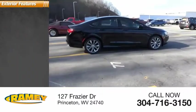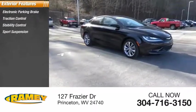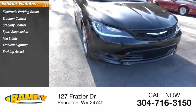Here are some of this vehicle's great options: electronic parking brake, traction control, stability control, sports suspension, fog lights, ambient lighting, braking assist, power brakes.